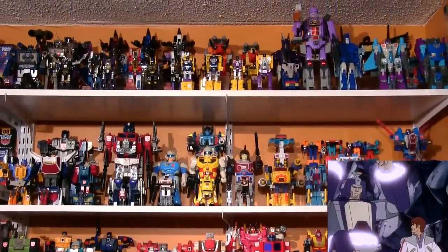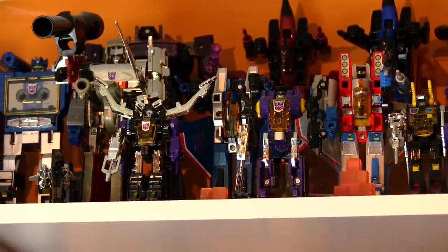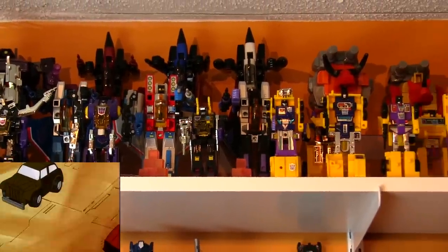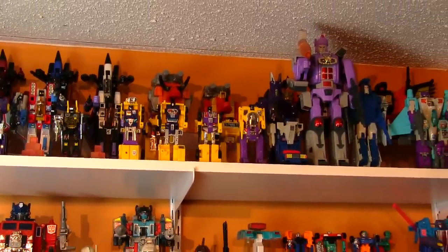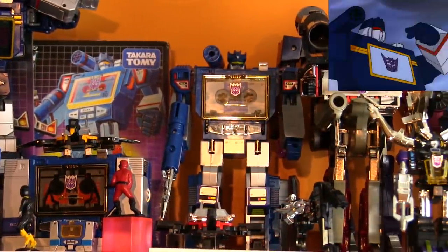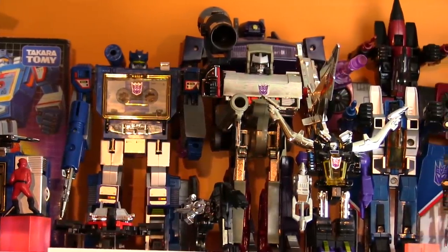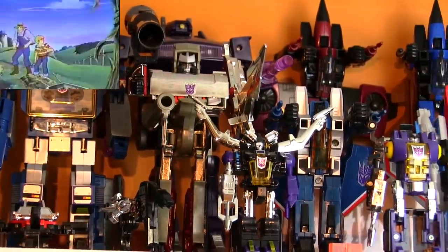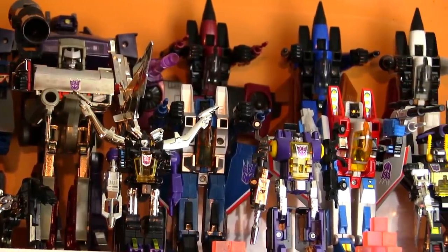The Decepticons just joined the party! Like the Masterpiece section, the top shelf of this section holds the Decepticons — big ugly guys made of metal who wanna melt us all down into scrap. It spans from the beginning of the line in 1984 to just about the end. On the left side are the original Decepticons: Soundwave and his tapes, the mighty Megatron, leader of the Decepticons, Shockwave in the back, and the Insecticons and Seeker Jets.